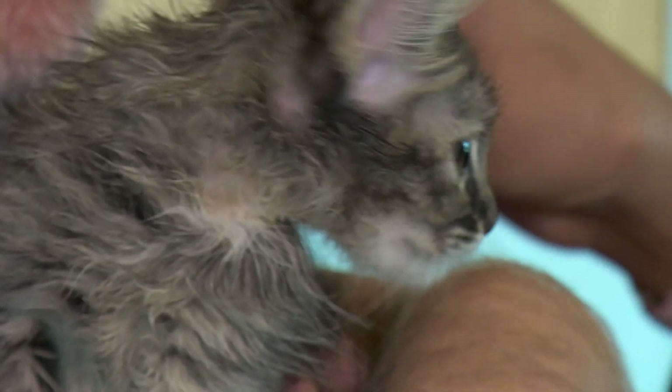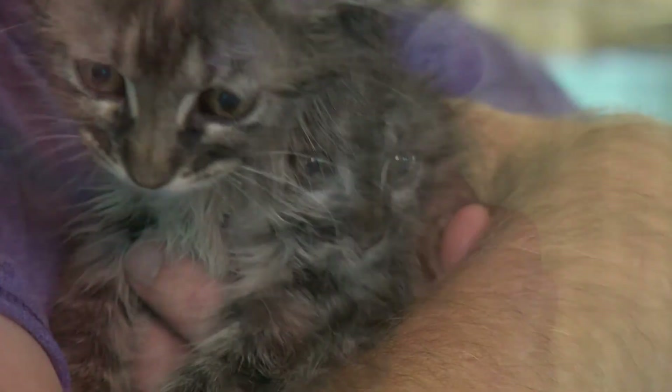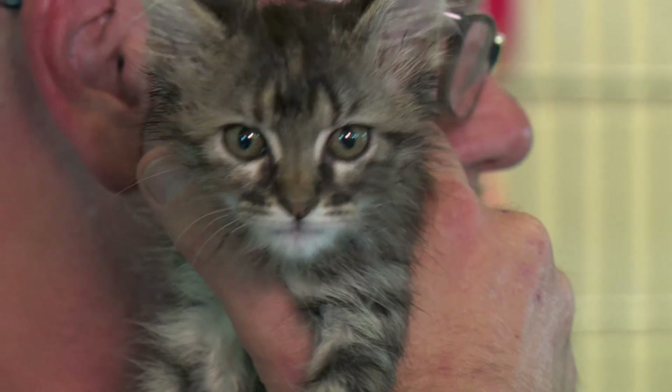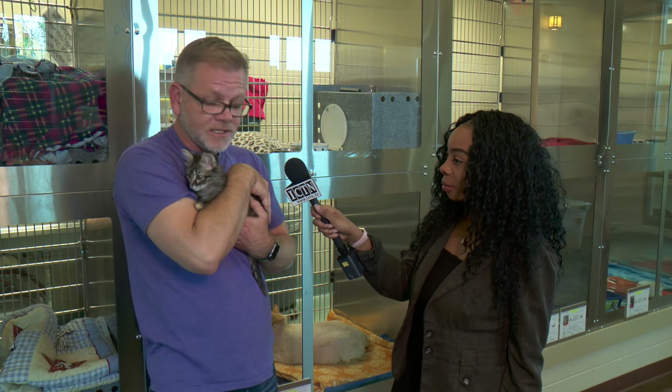They're about two months old and they came in as a litter, so they'll be getting spayed and neutered here shortly and then they'll be ready to go home. Do you know what brought them here? We're actually entering kitten season right now. From now through the end of the summer, cats are breeding regularly, so we'll see a lot of kittens come in and out of the shelter throughout the summer months.